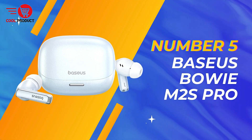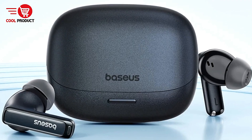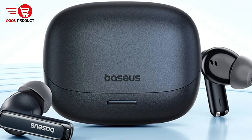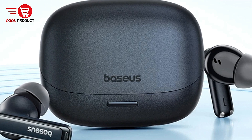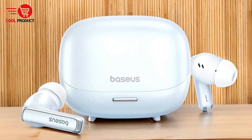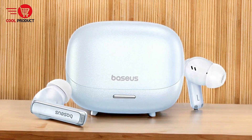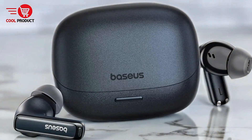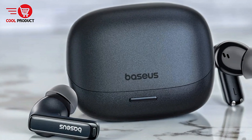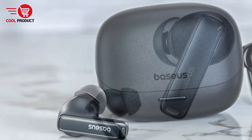At number 5, we have the Basius Bowie M2's Pro Bluetooth Earbud. The Basius Bowie M2's Pro Bluetooth Earbuds are positioned as a high-performance audio solution for users seeking premium sound quality and advanced noise cancellation features. With a range of capabilities designed to enhance the listening experience, these earbuds aim to meet the demands of audiophiles and casual listeners alike. Here's a detailed look at their pros and cons.